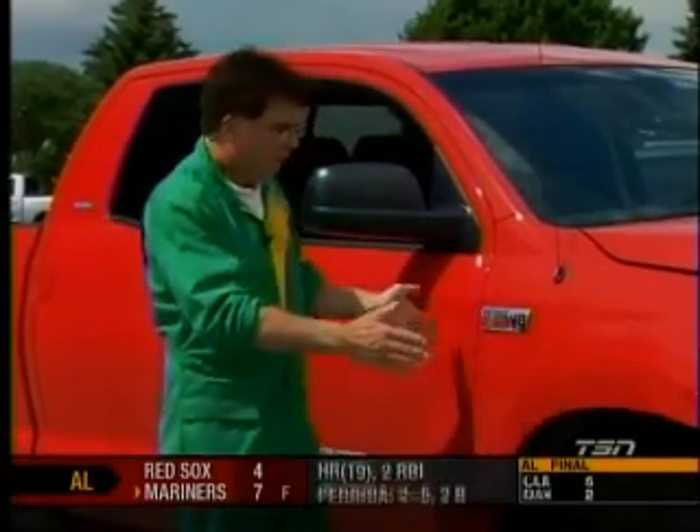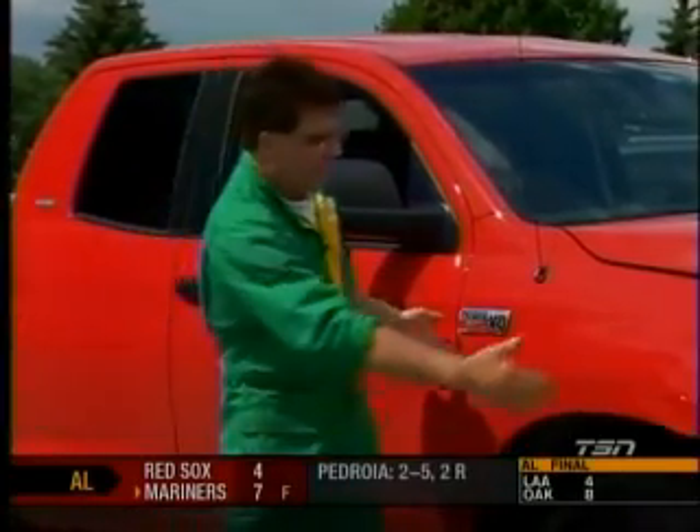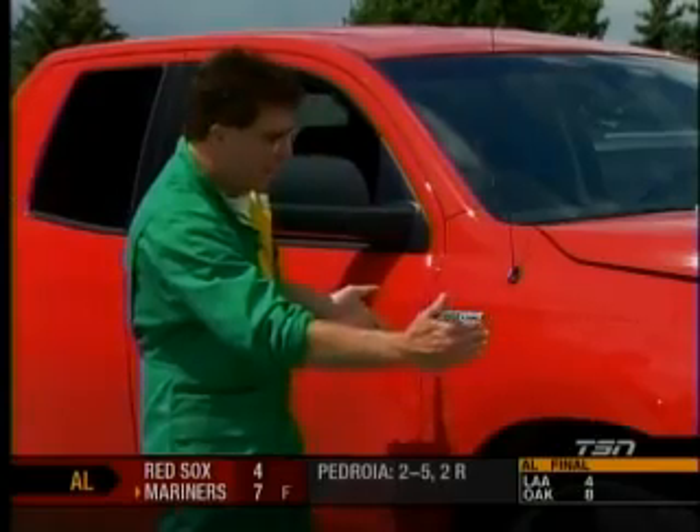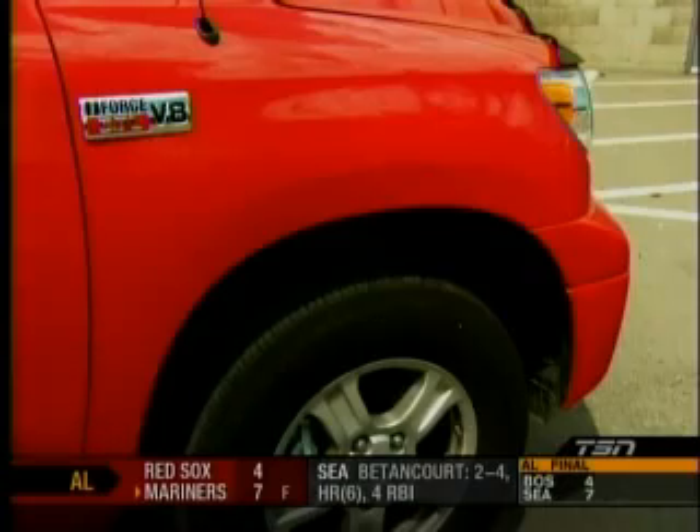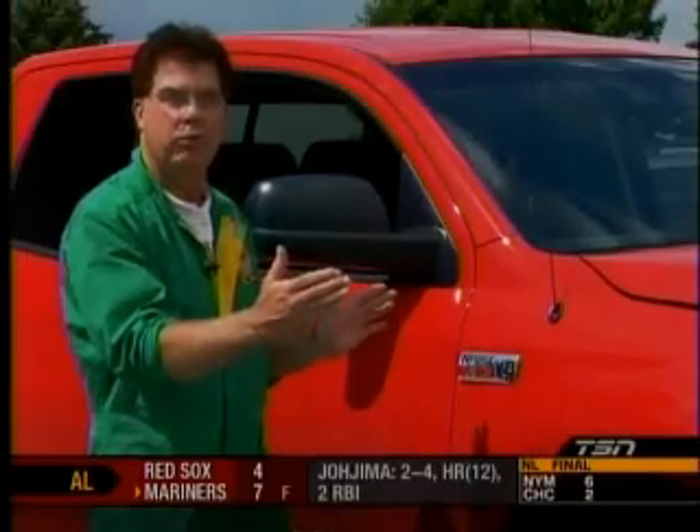Look at the front end of the Tundra — you can notice how much they've shrunk it. From here to the nose of the truck, that area has really shrunk. I was looking at it beside my '92 Chevy pickup the other day; it's incredible how much trucks have shrunk in this particular dimension.